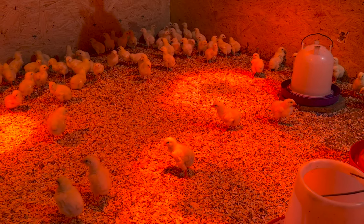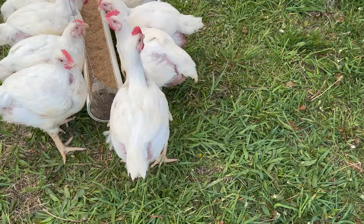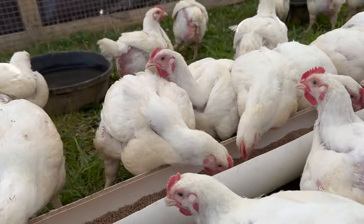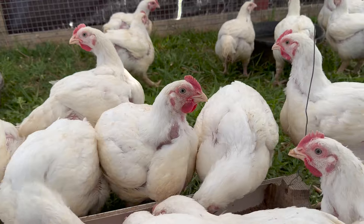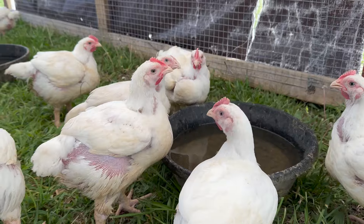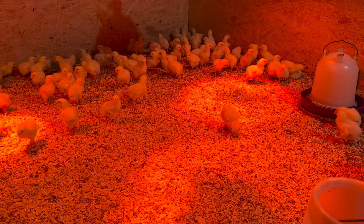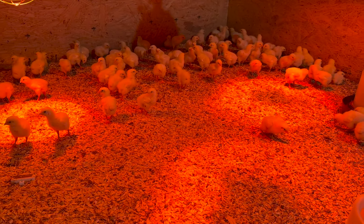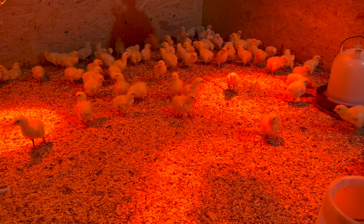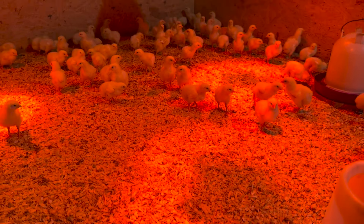These birds are a week old today and doing very well. We have two more batches coming and those will each be batches of 135. We've been doing Cornish now for probably four to five years, and we've been doing it for markets for just two years. We were just raising them for ourselves for a while, and this is our second full-time season running farmers markets and being able to sell our birds at the markets.